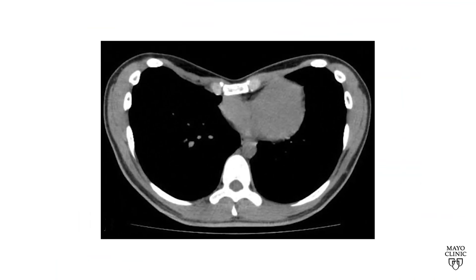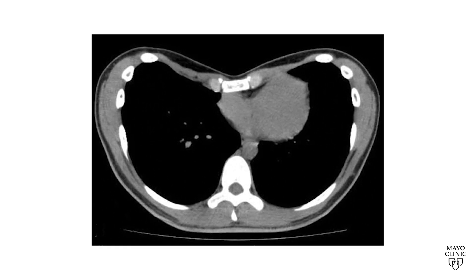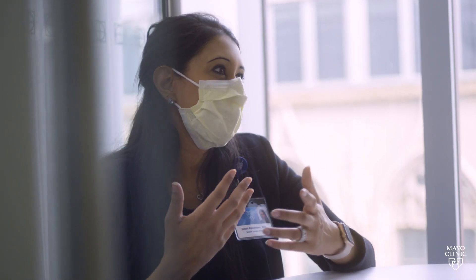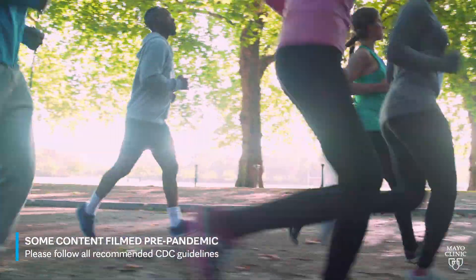Adult pectus excavatum is one of the most common congenital chest wall deformities and it occurs in about 1 in 200 live births with a predominance in males. It oftentimes can be detected right at birth. People might think this is just the way I'm born and it doesn't even occur to them that this could actually be a medical condition.